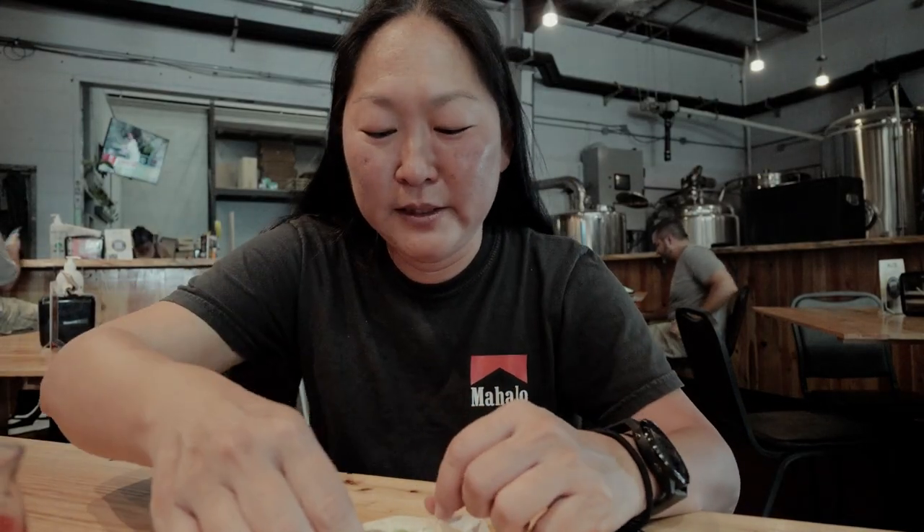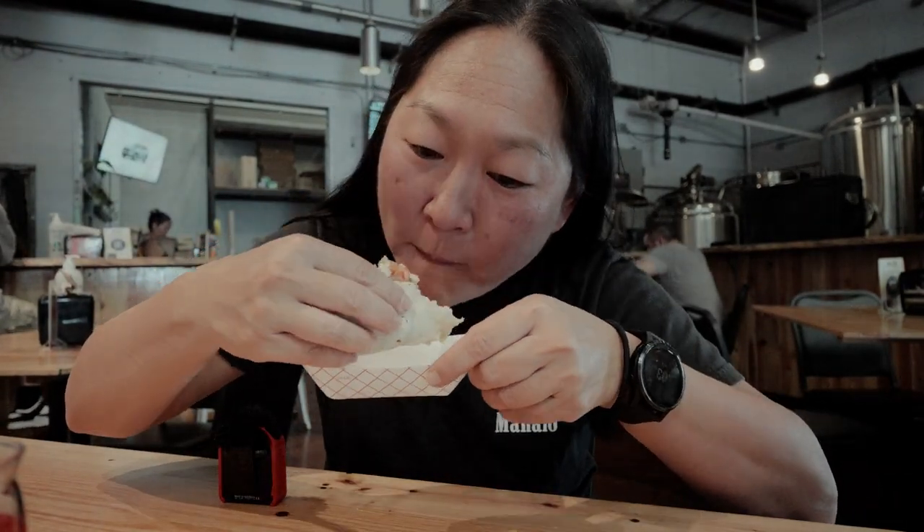It looks really good — it's got queso fresco on there. Really good flavors. For a vegetarian taco, really good. It's got just regular mushrooms in it. It's not too spicy even though it's poblano peppers — just super tasty.